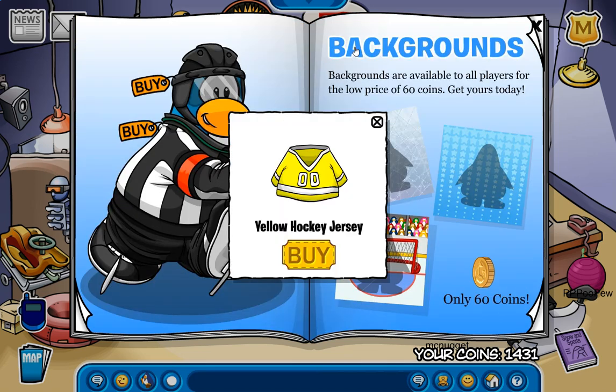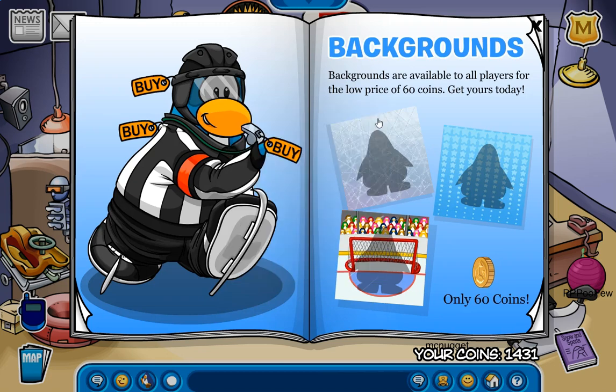As for this page, we do have a secret right up here for the yellow hockey jersey. We also have the ice background, the blue stars background, and I guess this other background as well — I completely forgot the name, so I'm going to check my inventory. Regardless, I'm pretty sure there's probably one more secret here. Nope!